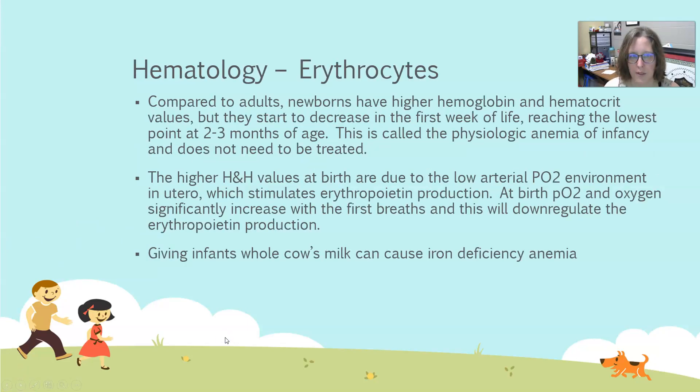For hematology values, let's first look at the erythrocytes, or the red cell portion of the CBC. Compared to adults, newborns have higher hemoglobin and hematocrit values, but those will start to decrease in the first week of life and reach their lowest point around two to three months of age. This drop is called the physiologic anemia of infancy — no need to worry about or treat it, as they will recover and level off.